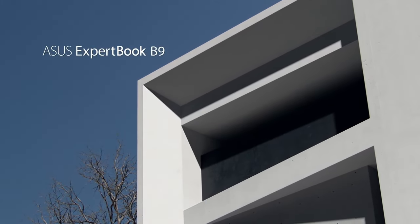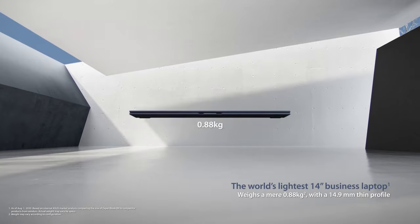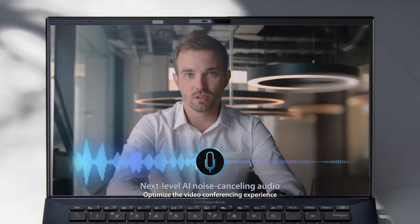In front of us, we have the lightest 14-inch business notebook on the market. Depending on the configuration, the device can stop the scales at just 880 grams. But there is more to it than what meets the eye.